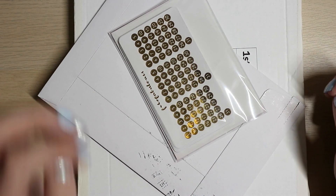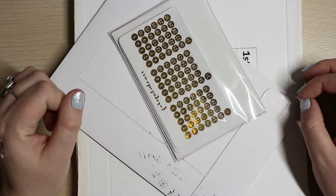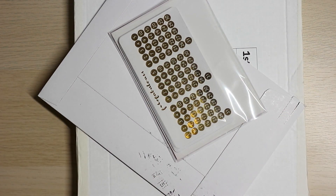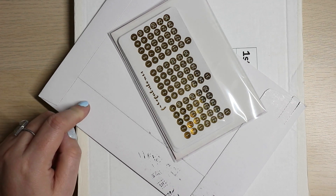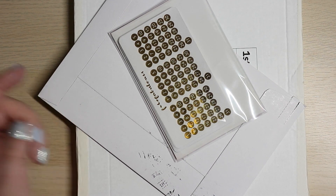Hi everybody, welcome back to my channel. I am here with a very very small haul video — it's very teeny tiny, but I needed to do it so I could open this one in particular. So let's get going.